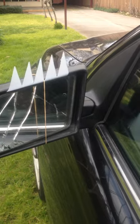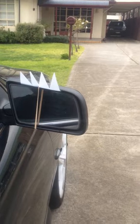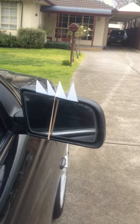Then with a lacky band I just hold it into position and that stops them from landing and then pecking away. As you can see on the other mirror, it actually works. This mirror is fine and the crows and birds can't land and they just don't do the damage anymore.